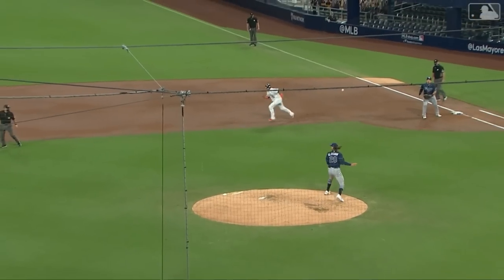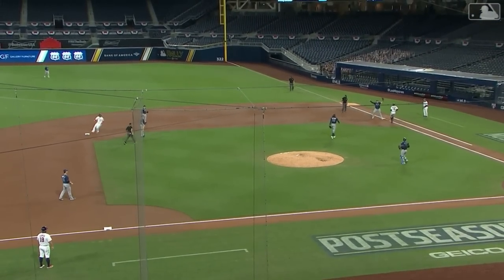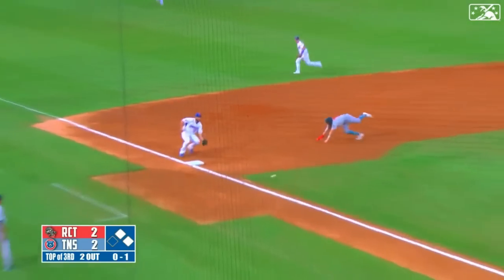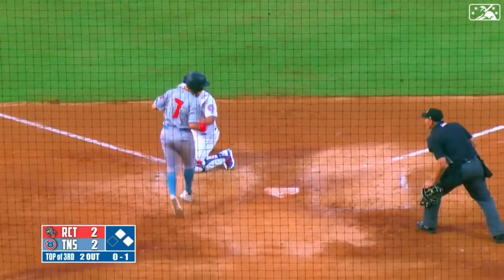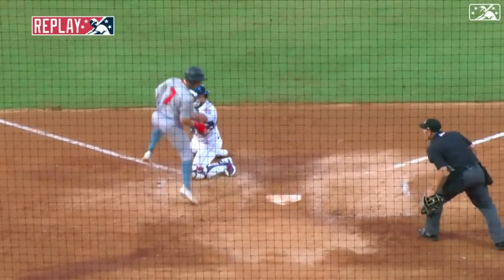You talk about defensive positioning — here's another time, it's unbelievable. As the pitch is low, in the dirt, runner heads to third and they throw it away. What a great job by the shortstop — throw home and he's going to be out at home. Baseball play: a shortstop going to back up a guy stealing third base.